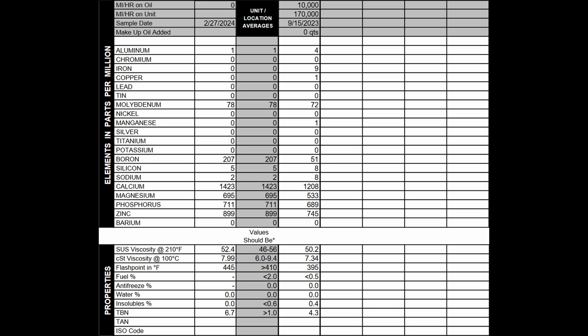The only wear metal that showed up in the oil when it was brand new was aluminum — one part per million. After 10,000 miles, it showed four parts per million. So that's really good. You can also see the other wear metal parts per million that showed up after 10,000 miles on the right.